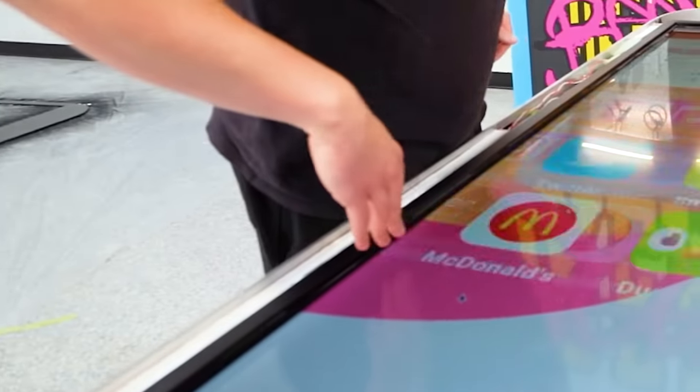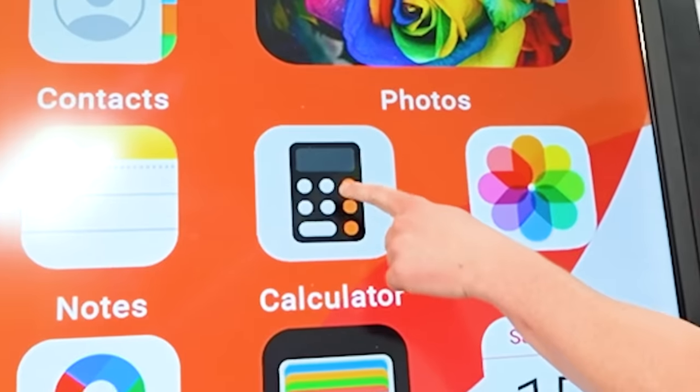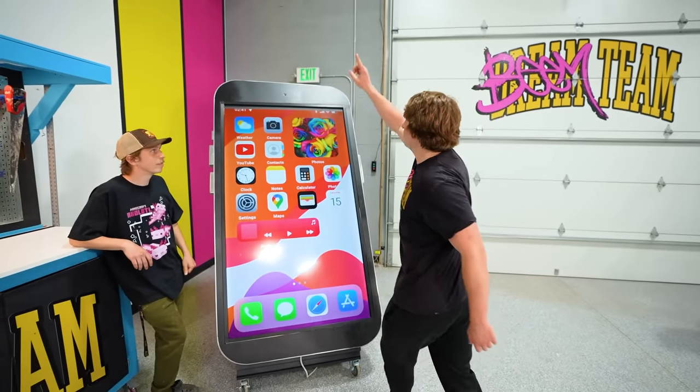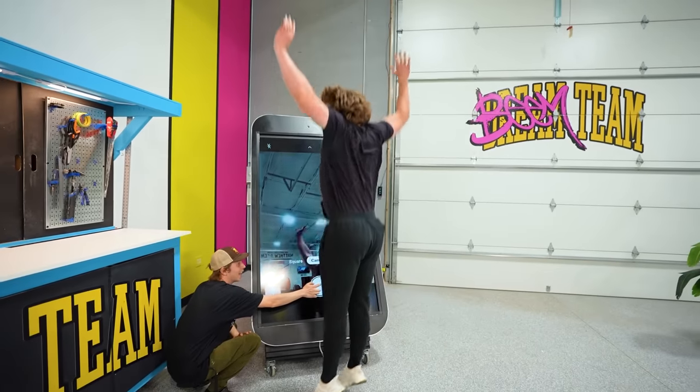Let's test the touchscreen. Our giant iPhone is built — now it's time to put it to the test. Let's try the calculator: 60 plus 9 equals... The weird thing about a giant iPhone is the camera is all the way up there, which makes it extremely hard to take a selfie. Noah's gonna push the button and I'll jump for the picture.